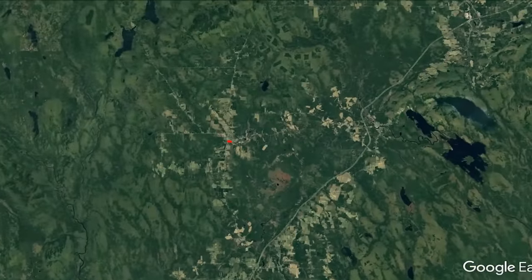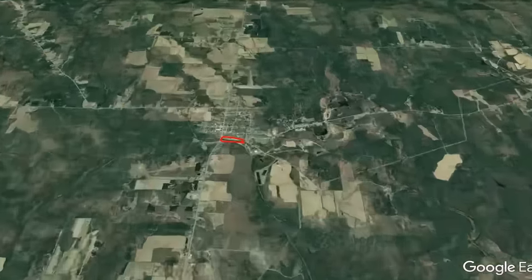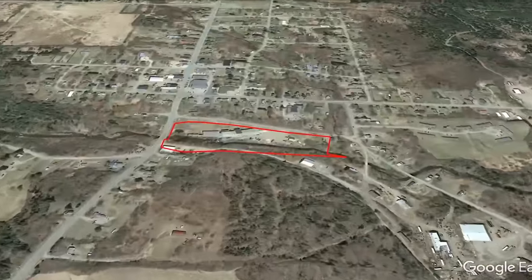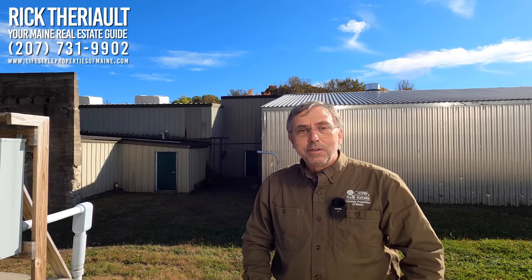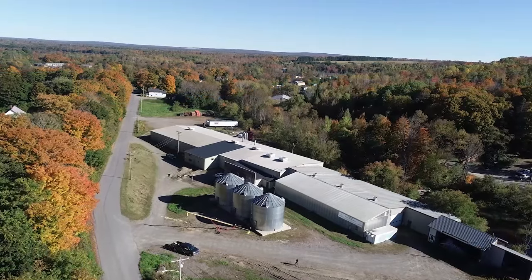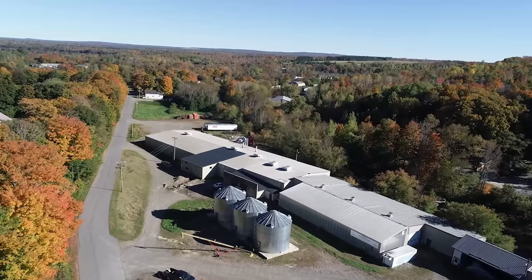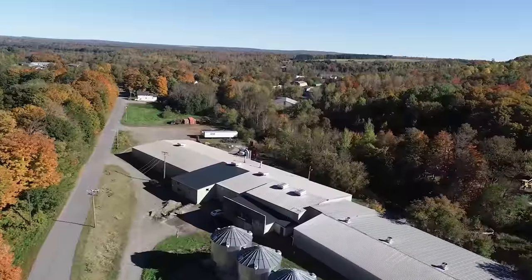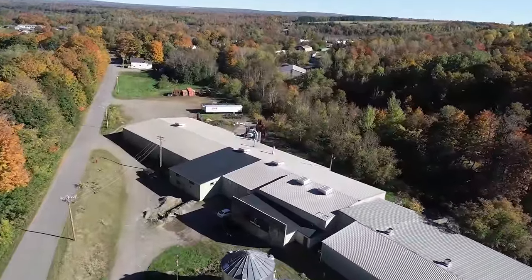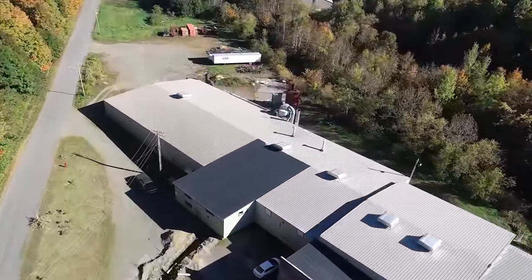22,080 square feet of manufacturing space on eight and a half acres with waterfront on Fish Stream — we'll check that out in a little bit. This is coming to market at $599,900. The building is on a concrete slab with a metal frame, steel beams, and metal sheathing for the roof as well as the siding.